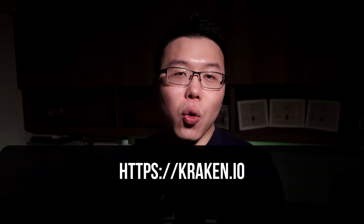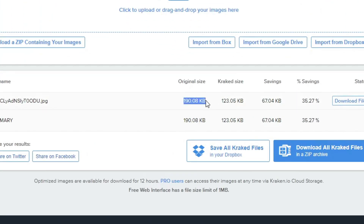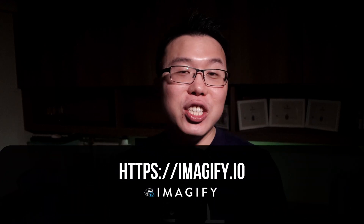The image optimization tool I use is entirely free. It is called Kraken.io — I've left a link in the description. This is best for manual optimization. Whenever I want to upload an image to my website, I will first optimize it before uploading. But if you already have tons of images on your site, you don't need to waste time optimizing them one by one. I recommend using a WordPress plugin called Imagify — it can optimize your images automatically and it's a total time saver.